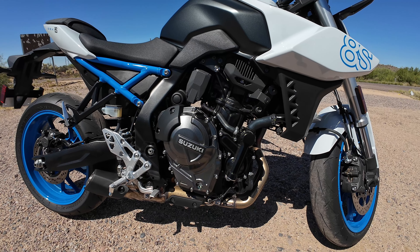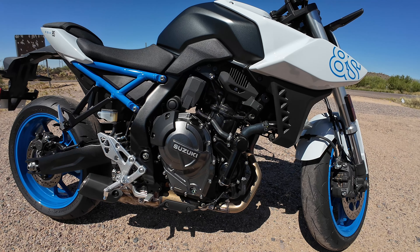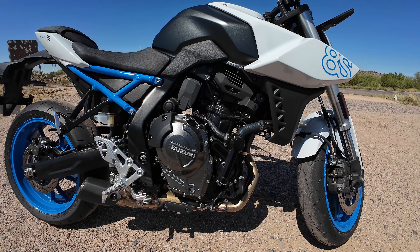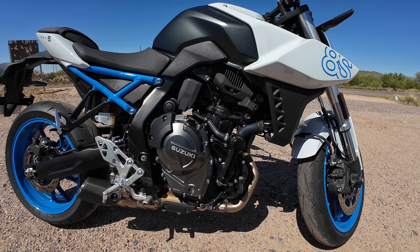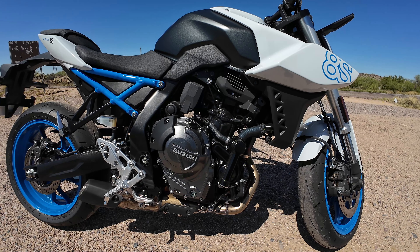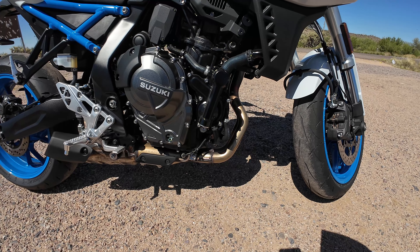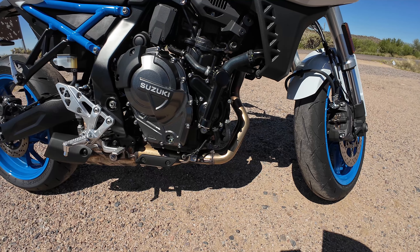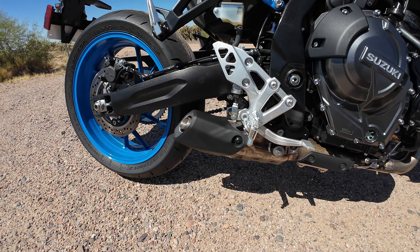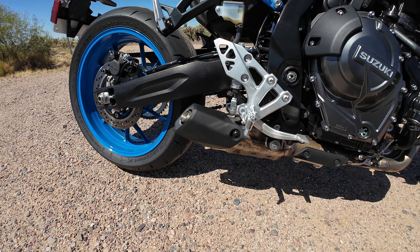This is Suzuki's new 270-degree crank 776cc parallel twin, and this is the same motor that's in the V-Strom 800DE. Max power is 82 horsepower at 8,500 RPM. Max torque is 57.5 foot-pounds at 6,800 RPM. The exhaust is a stainless steel 2-into-1 underslung single-sided exhaust. I think it looks great. Might as well do a quick sound demo here.